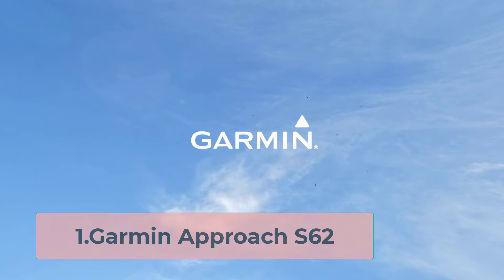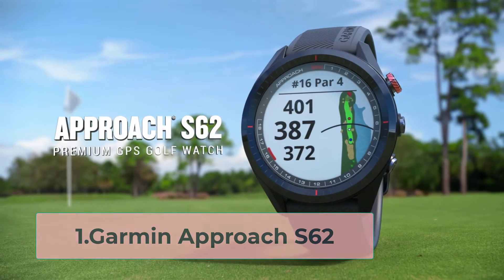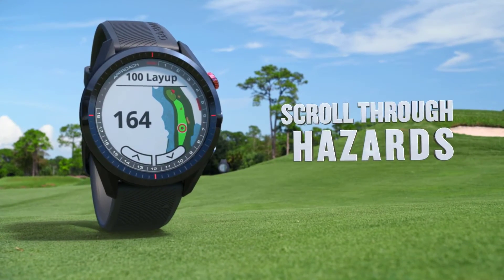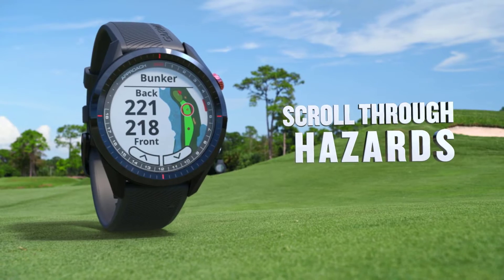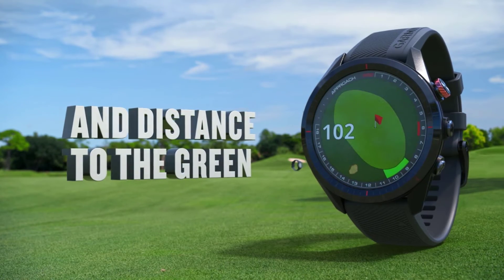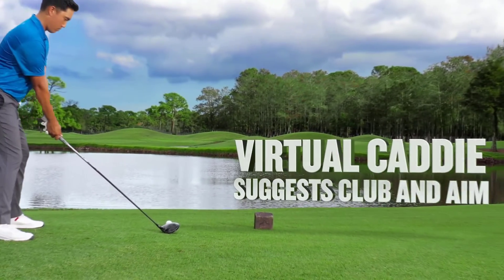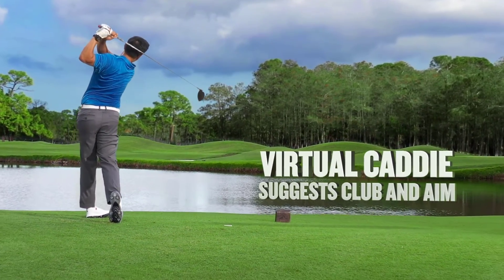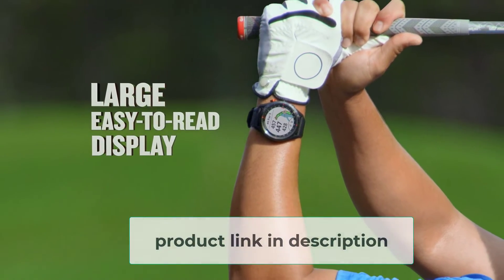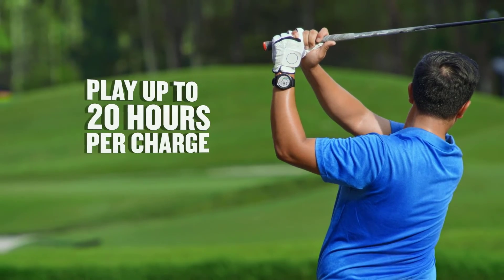Starting at number one: the Garmin Approach S62. When it comes to sport-specific smartwatches, Garmin really is ahead of the pack. From swimming to cycling watches, Garmin has cutting-edge features, and golf is no exception. The features and seamless integration with the companion Garmin Golf app put it several strokes ahead of the competition. Combined with optional accessories such as the CT10 golf club tracking sensors that automatically track every shot you take on any club, including putts, you have a tourney-winning combo of hardware and software.